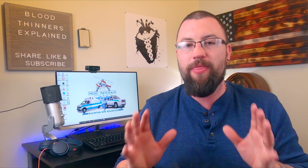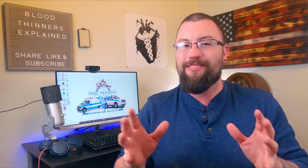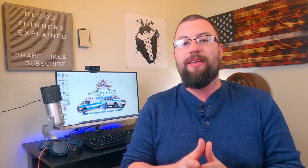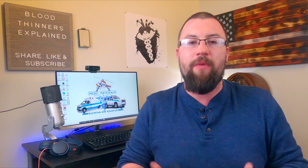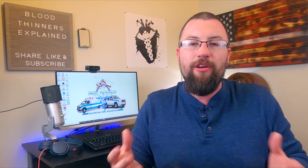Hey squad, welcome back to the channel. My name is Mike and on today's video we are going to bust open the myth of blood thinners. The term blood thinner is universal and sadly nothing more than a wives' tale. I assume the medical community simply came up with this term to help the general public and patients understand what the hell the doctors were prescribing to them.